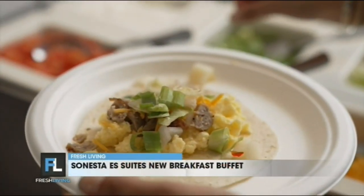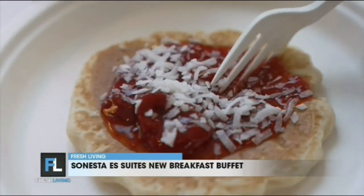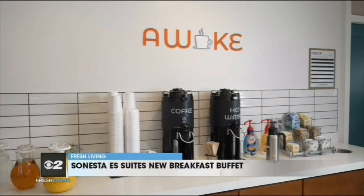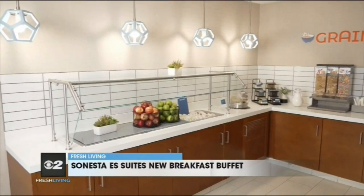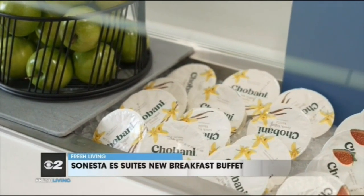Here's Julie LaFrady with more. Build your own breakfast taco, pancakes with toppings, baked goods, oatmeal, and coffee — Sonesta ES Suites wows hungry hotel guests with its all-new complimentary breakfast buffet.